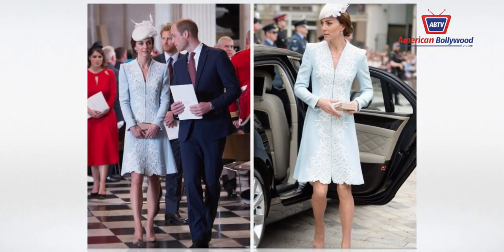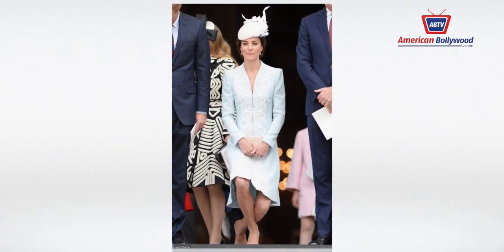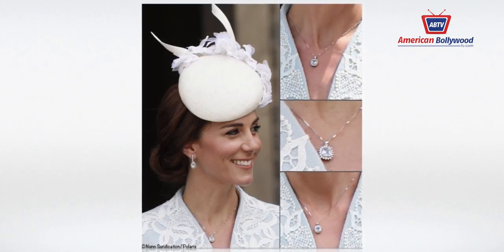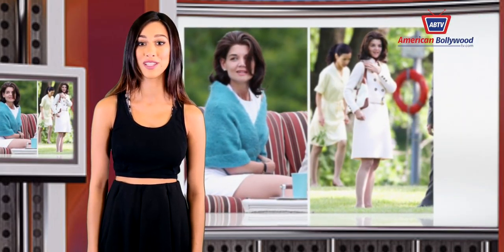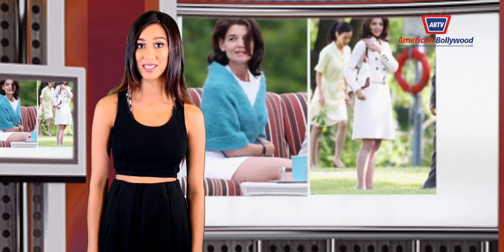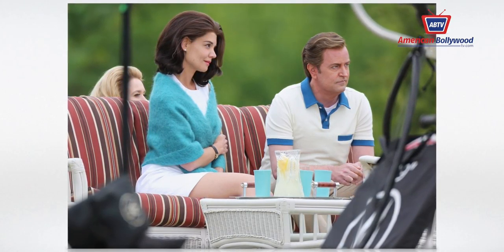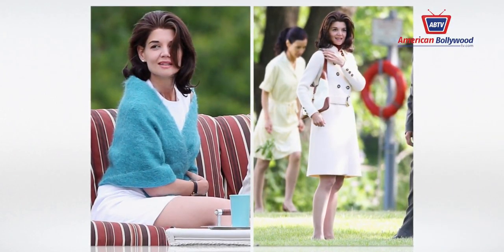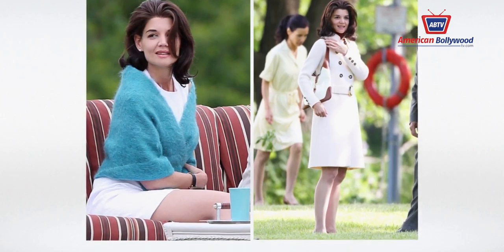Kate Middleton attended Queen Elizabeth II's birthday celebration in a custom powder blue coat dress with lace detailing by Catherine Walker. The Duchess topped the look with a Jane Taylor fascinator, nude accessories, and matching jewels. Meanwhile, the woman of the hour — the Queen — arrived like a ray of sunshine in a pastel yellow skirt suit and matching hat.